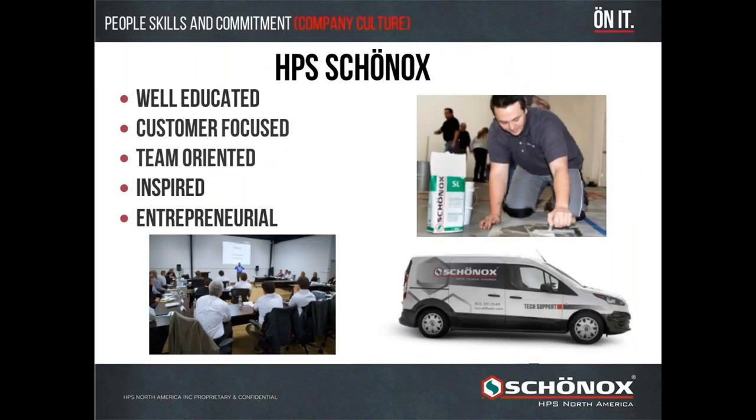The biggest thing that differentiates HPS Shonox in the marketplace is our people. Our people are well-educated and customer-focused — our biggest attribute. We focus very closely and passionately on solving problems for our customers and making sure they have everything they need for a successful installation. They are team-oriented, inspired, and entrepreneurial. You will see them out and about with our Shonox-branded vehicles and shirts.